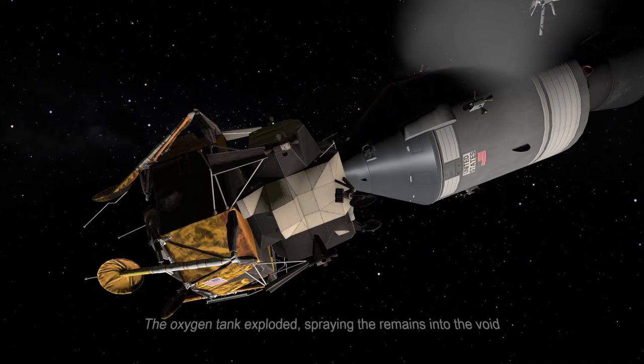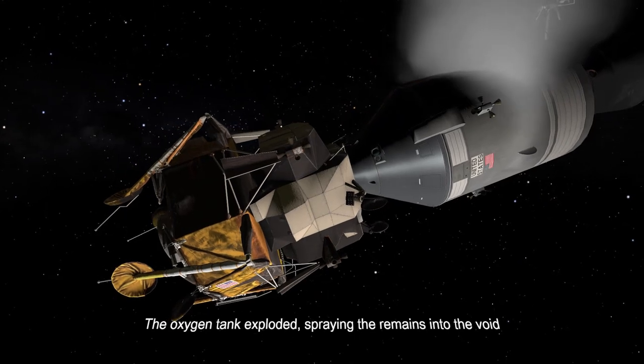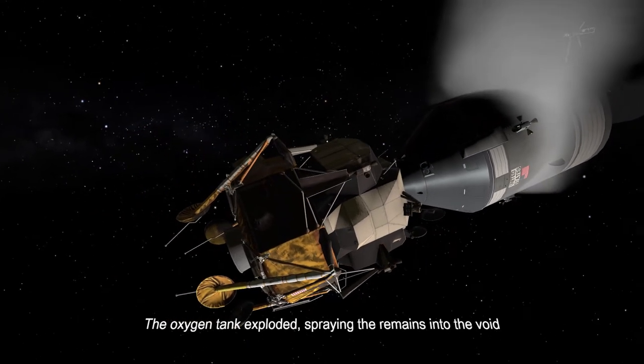Okay, Houston, we've had a problem here. This is Houston, say again please. Oh, Houston, we've had a problem. We've had a main B undervolt. Roger, main B undervolt.